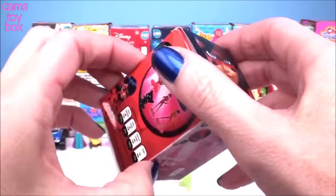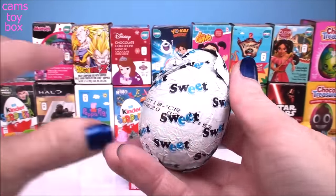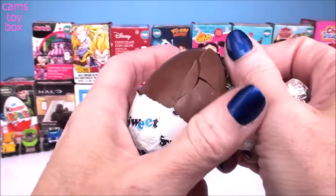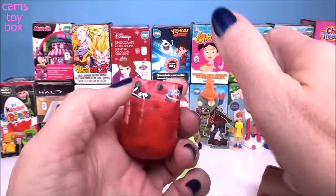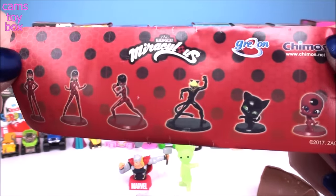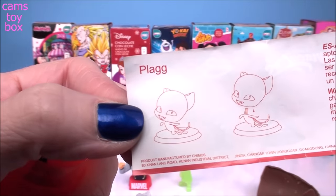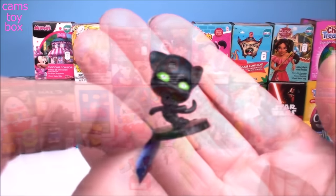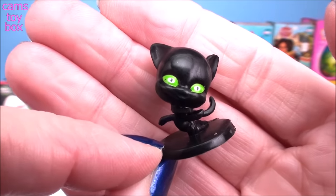Next up, we have an egg from Miraculous. Here's the flyer showing all the awesome characters, and we got Plagg. Plagg comes on an awesome little display stand — look at those beautiful green eyes.